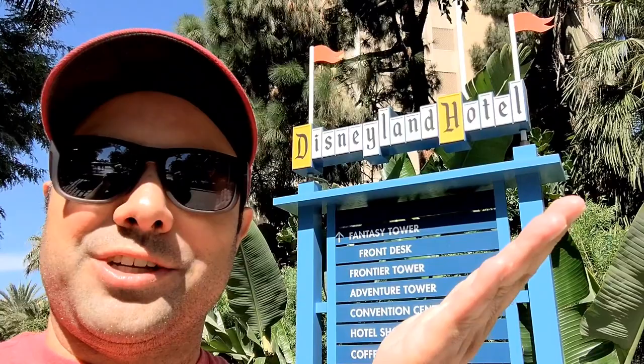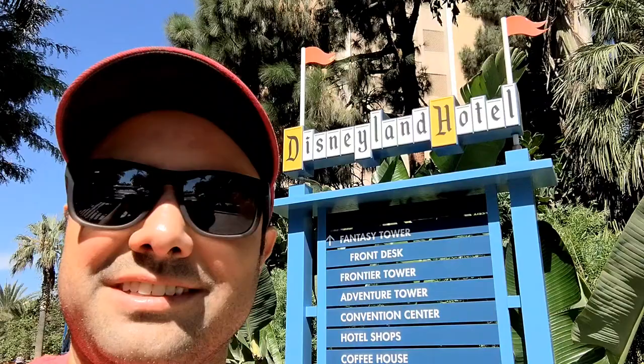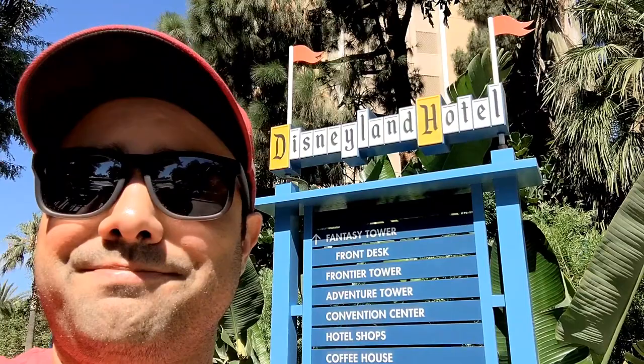Hello everyone. Welcome to another vlog. I am at the Disneyland Hotel in Anaheim, California, and I want to take you on a little tour of the hotel. It will actually be throughout the day. I'm going to be going into Disneyland, so this will be sporadic, but nonetheless wanted to show you some of the areas and features and theming and unique things that the hotel has. So come along with me again.